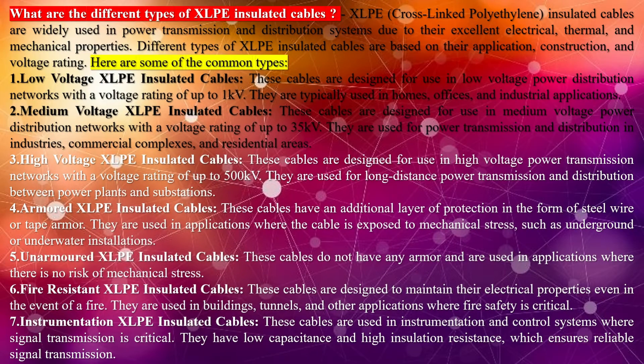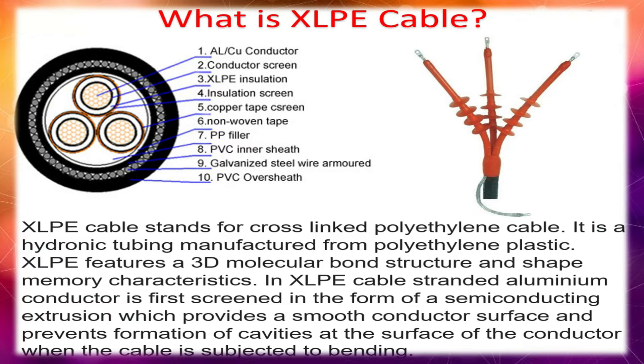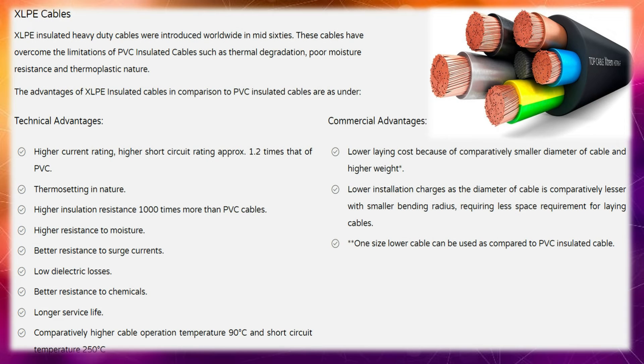The benefits of XLPE make it a preferred choice for applications where electrical insulation, chemical resistance, thermal stability, and mechanical strength are crucial. Its versatility and reliability have contributed to its widespread use in power transmission, cable manufacturing, automotive, aerospace, and other industries. XLPE insulation performs well at both high and low temperatures. Due to its structure, XLPE is extremely resistant to abrasion and other wear and tear. It also boasts resistance to high-voltage electricity, chemicals, and other hazardous materials. Cross-linked polyethylene insulation is also a more affordable option.